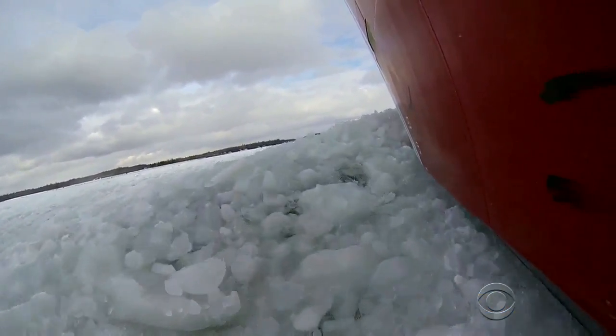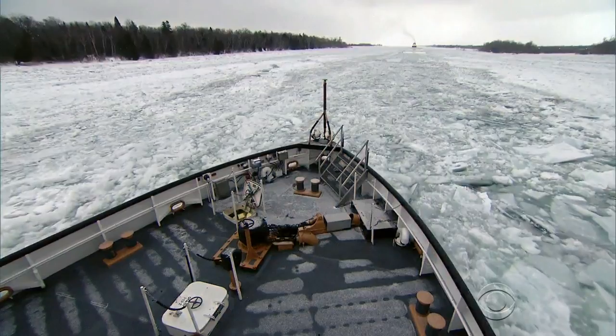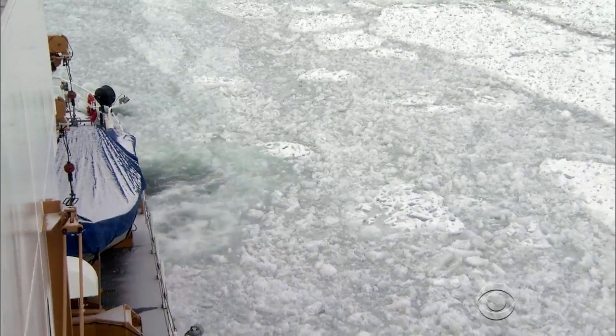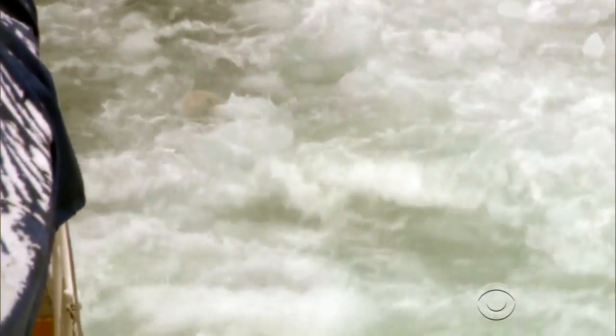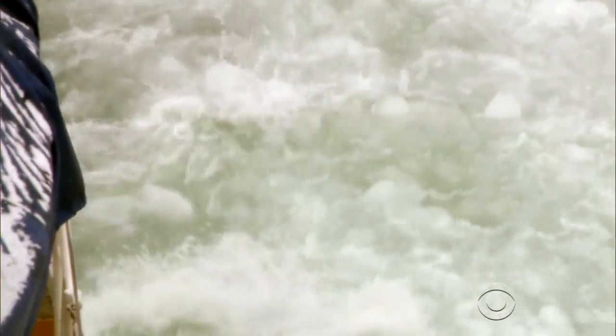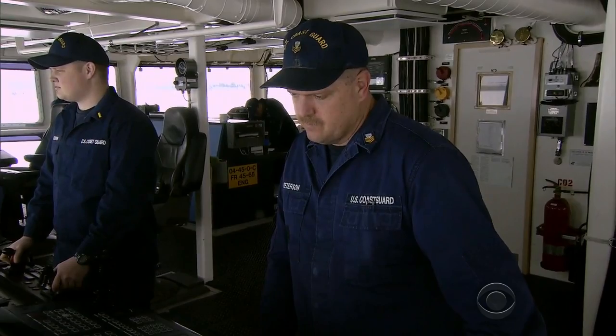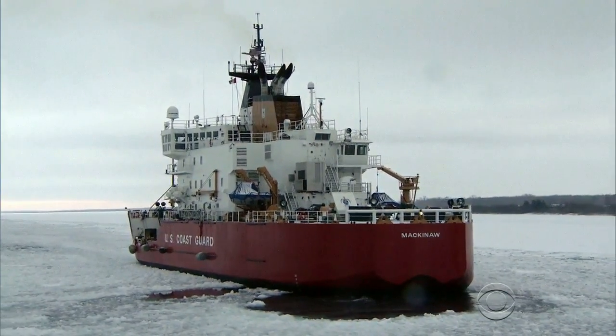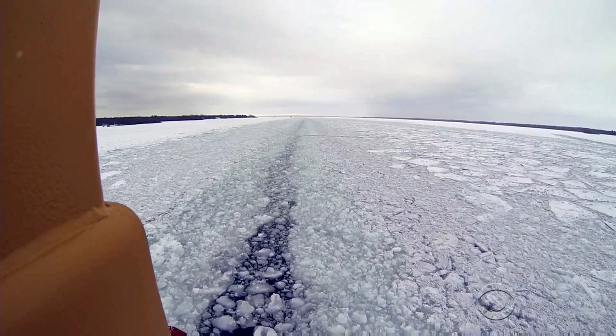It takes brute force to smash through the two-foot-thick ice on the passage that connects Lake Superior to Lake Huron. It is loud, violent, and can feel endless. Making six knots now, the Coast Guard icebreaker Mackinac has been plowing through and clearing small chunks called brash since mid-December.